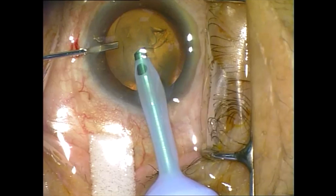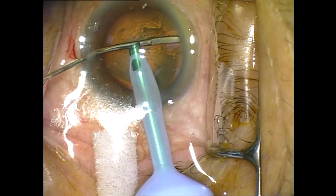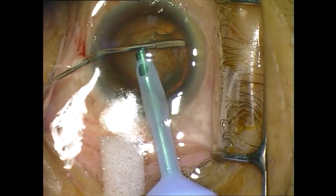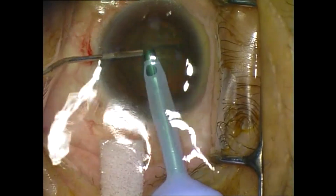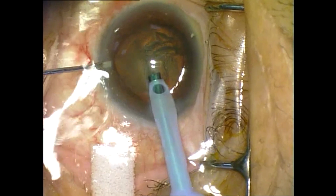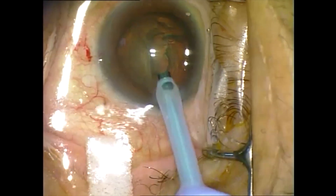This video is by Mr. Hamish Towler, and here, using the non-dominant hand, the hydrodissection cannula is introduced under the rhexis as usual but done from the side port, while the main wound is being blocked by the phaco tip. This provides a conduit for the fluid to exit the eye without raising the pressure inside the eye.